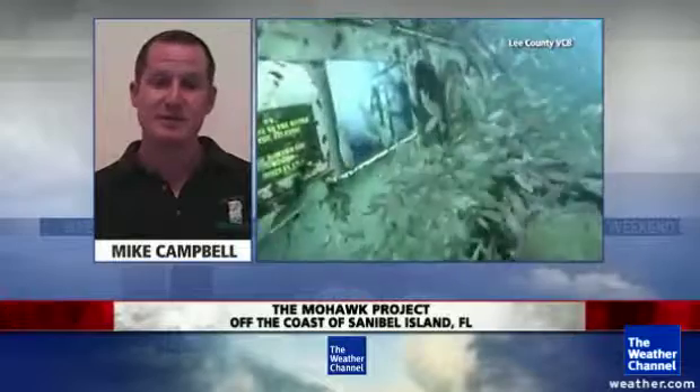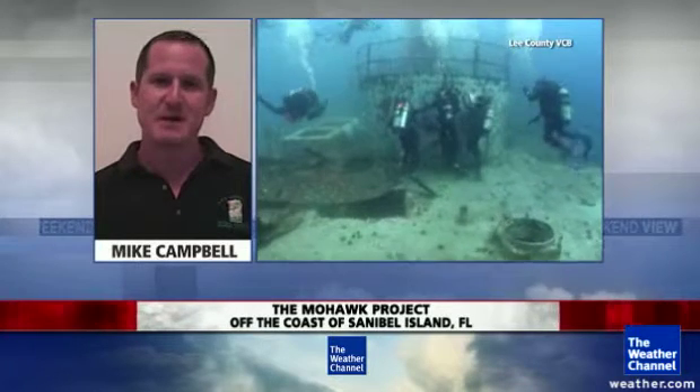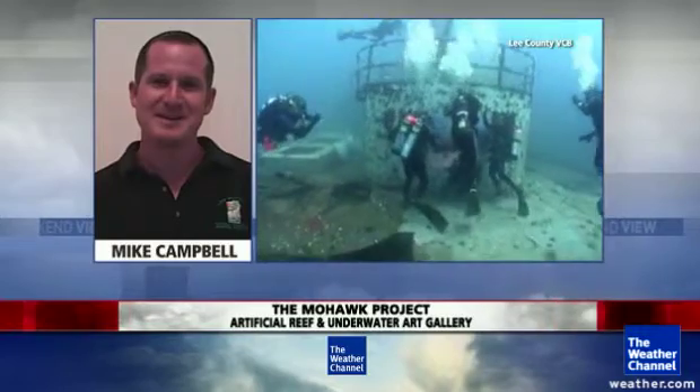Hurricane season, of course, is here. Are you concerned about this artificial reef if a hurricane threatened? Well, certainly those of us who live along the coast are aware of what hurricanes can do. Many people think the wind and storm surge are the only problem, but underneath the water, large waves can certainly have an effect on not just artificial reefs, but any reefs. We're well aware of the risks that we take.